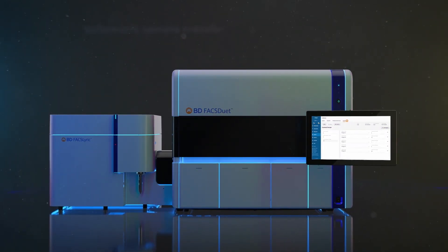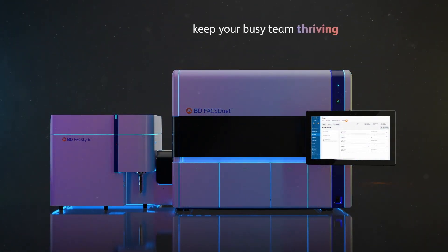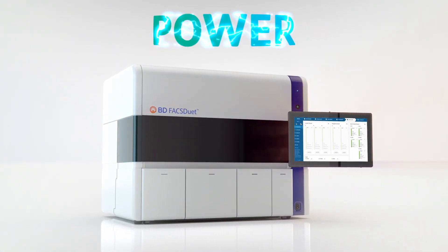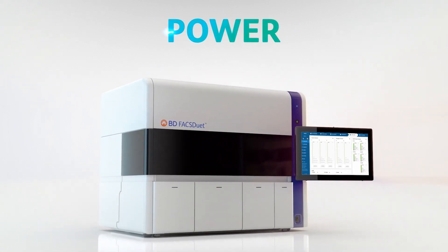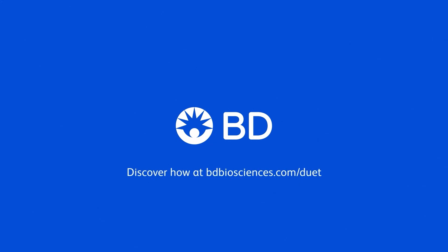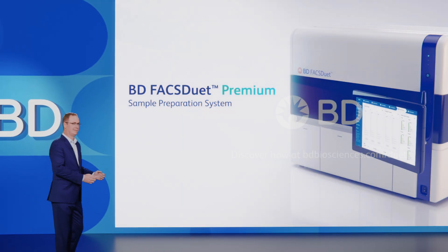this revolutionary system is uniquely engineered to keep your busy team thriving. Automate more and get more done with the power of the BD FACSduet Premium Sample Preparation System. Discover how at bdbiosciences.com/duet.